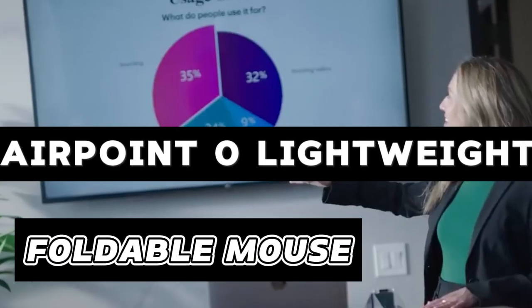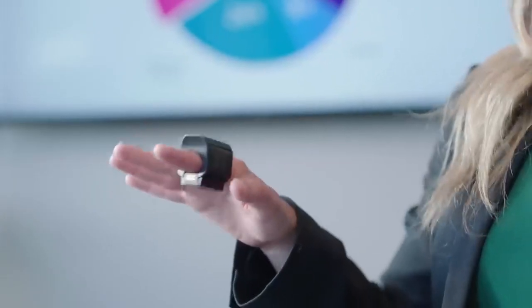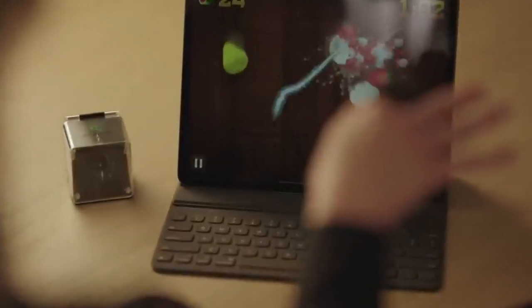Airpoint Zero Lightweight Foldable Mouse: The Airpoint Zero is a lightweight and foldable computer mouse with an origami-like design. At only 4.5 millimeters thin and 40 grams in weight, it's perfect for on-the-go use. Connect it via Bluetooth and enjoy three months of battery life on a full charge, requiring just one minute of charging for three hours of usage time.